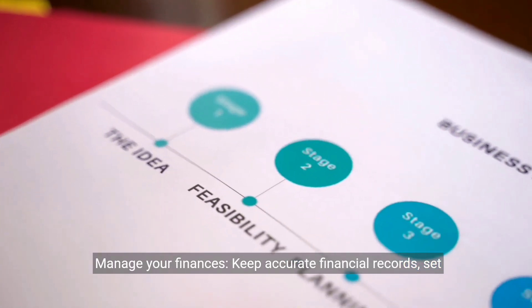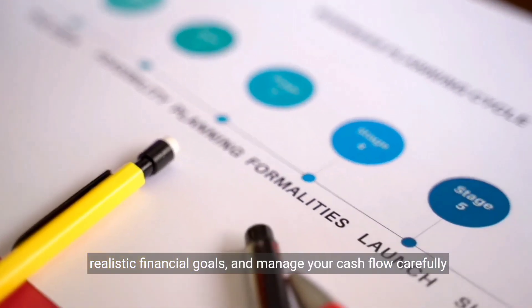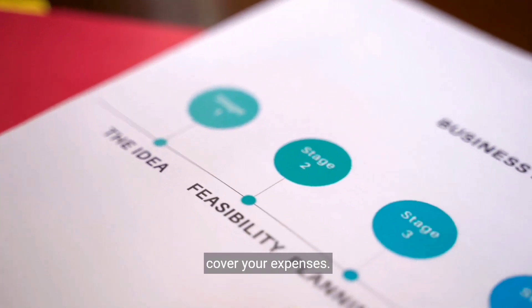Manage your finances. Keep accurate financial records, set realistic financial goals, and manage your cash flow carefully to ensure you are making a profit and have enough funds to cover your expenses.